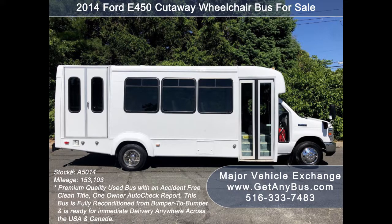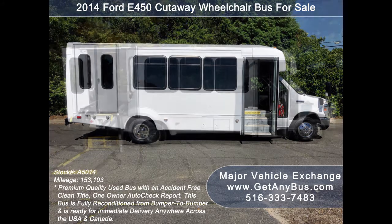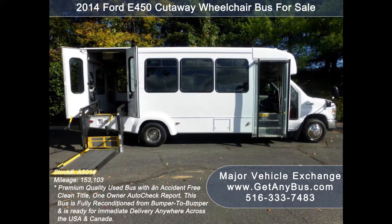The cabin looks almost new and the exterior of the bus was just repainted from bumper to bumper for a fresh appearance. There are no known problems with this vehicle and the bus is 100% ready to go. Test drives and inspections are welcome.